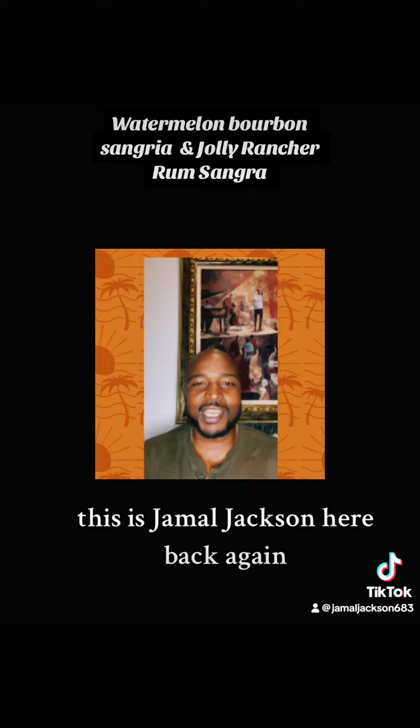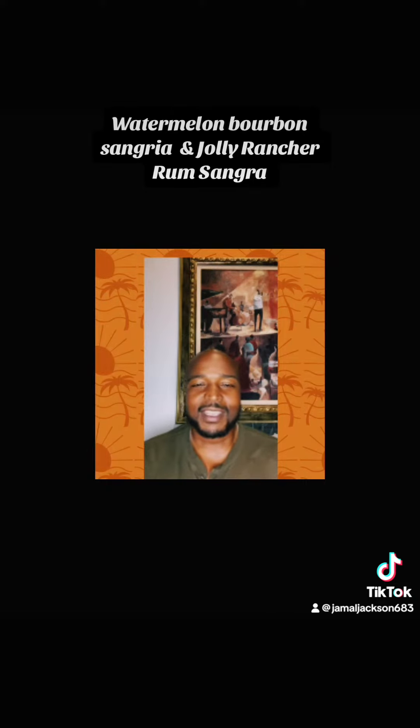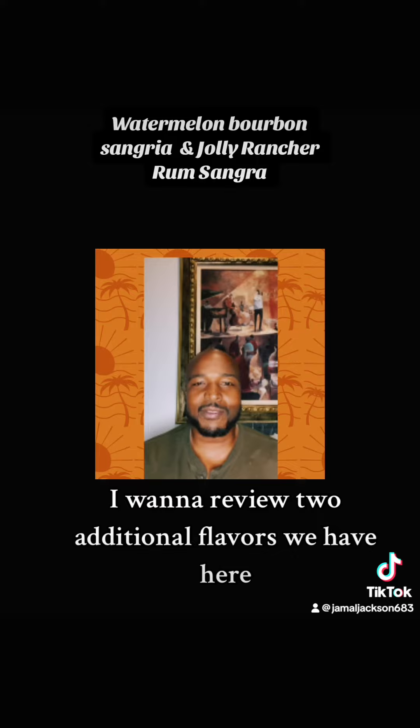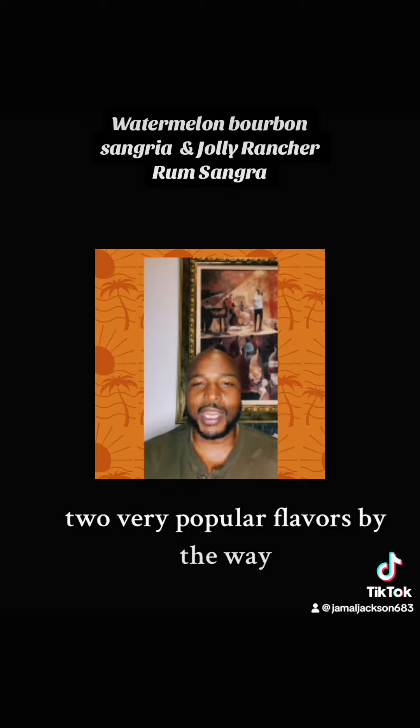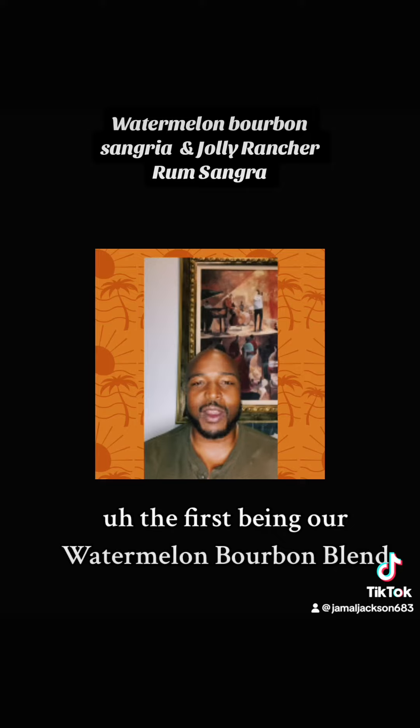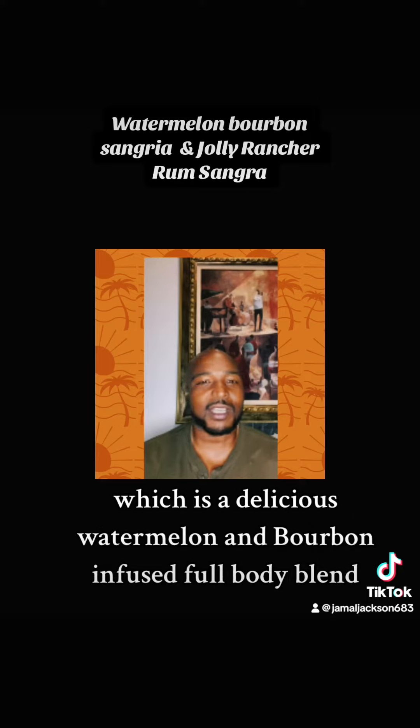Hello everyone, this is Jamal Jackson here back again. I want to review two additional flavors we have here at Huck Spirits — two very popular flavors. The first being our Watermelon Bourbon Blend, which is a delicious watermelon and bourbon infused full-body blend.